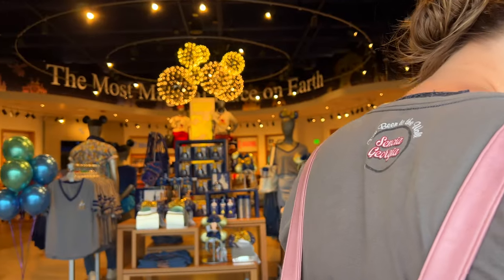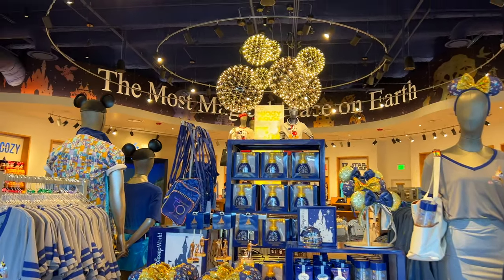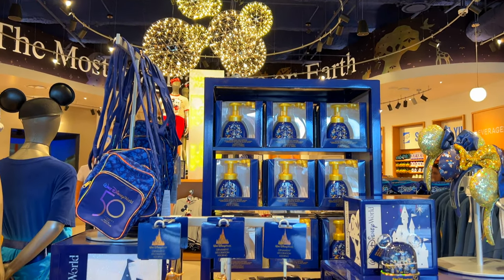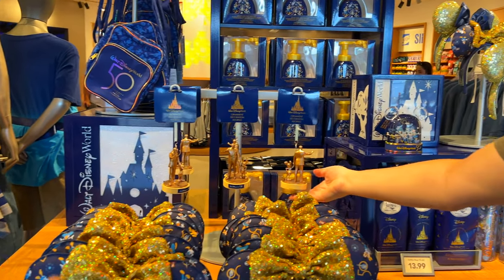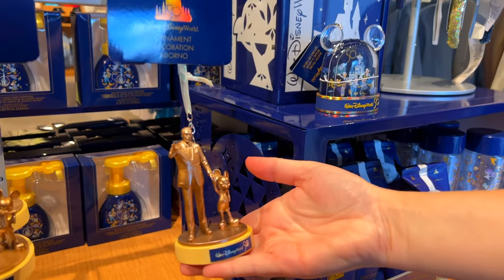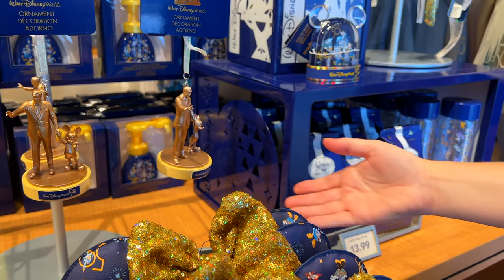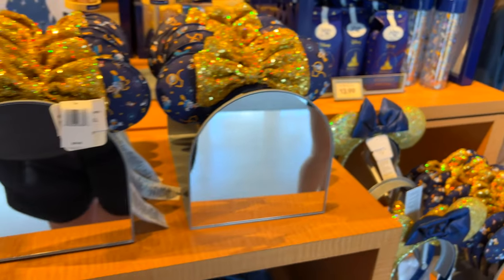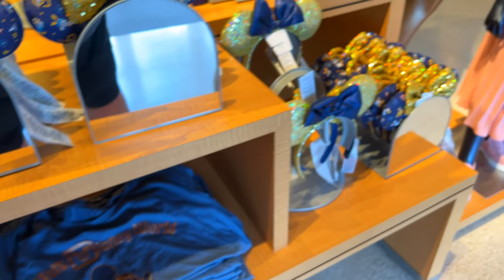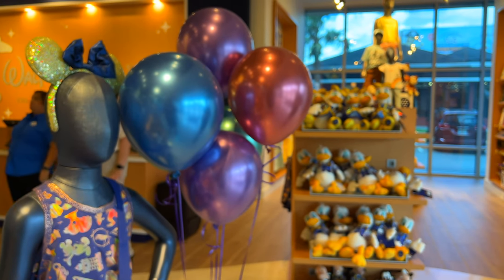Oh wow, this is so cool! As soon as you walk in, they have 50th anniversary merch right there. And of course they have the ears — here's the shirt Angie's been saying she needs to get but never does. Look at these celebratory balloons!